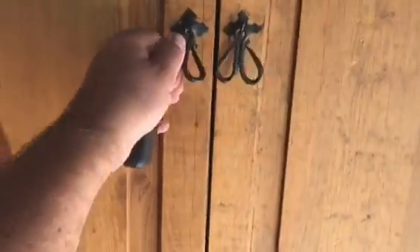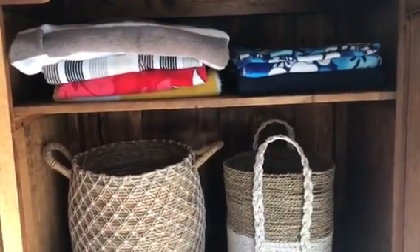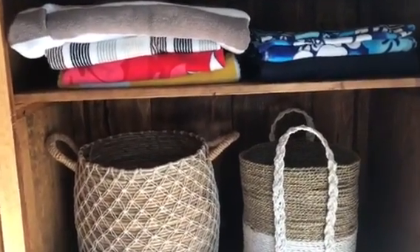There's another one of those armoires. What we do is we keep our towels in there. We throw the used towels in the baskets, and when the baskets are full it's laundry time.